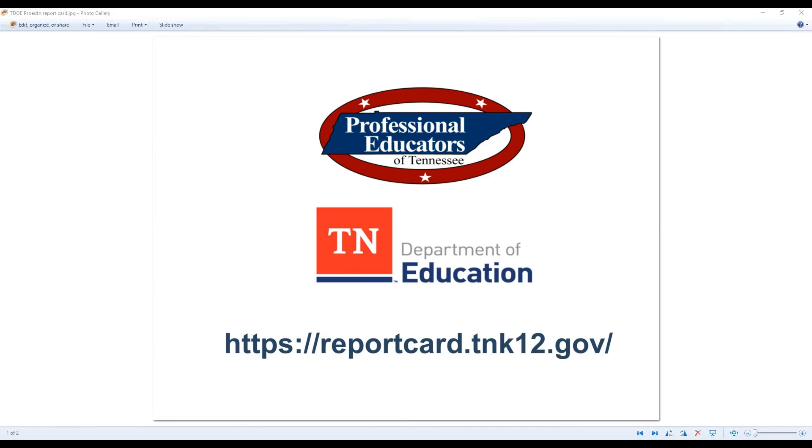Recently the Tennessee Department of Education released the 2018 Education Report Card. Over the past year, the Tennessee DOE has worked with educators, parents, and community members to develop a new report card that presents a dashboard of key information regarding every school and district in the state. Because this information may be confusing to some, the Professional Educators of Tennessee is hosting a webinar in which Commissioner Candace McQueen, Sarah Gass, and Shelby Buneau will provide an overview of these metrics and data and what they mean.